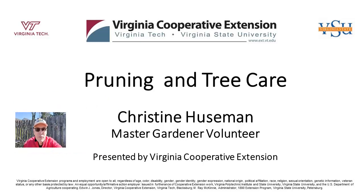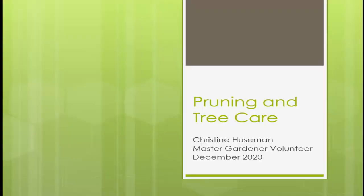Hi, I'm Thomas Bowles, Prince William County Agricultural Extension Agent. Welcome to our video. Hi everybody, my name is Christine Huseman. I am a Master Gardener Volunteer for the Prince William County Master Gardeners, and I've been working for a full-service tree care company for about eight years. I will be sitting for my arborist certification in January. I'm here today to talk about pruning basics, so let's get started.